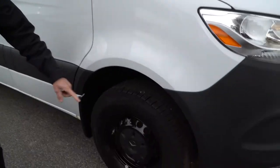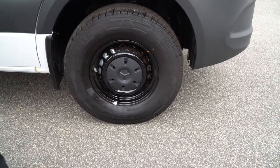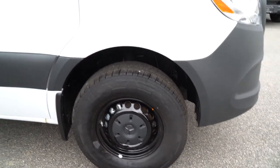So we'll come around — you can see that the wheels are painted black. It also has the mud and snow tires, Continentals on it, which are good in the snow.